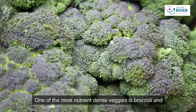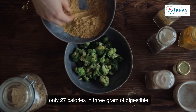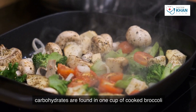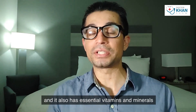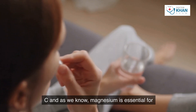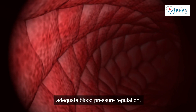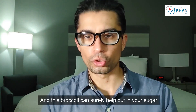Number one food item is broccoli. One of the most nutrient-dense veggies, broccoli has only 27 calories and three grams of digestible carbohydrates in one cup cooked. It also has essential vitamins and minerals including magnesium and vitamin C. Magnesium is essential for adequate blood pressure regulation, and broccoli can surely help out with your sugar levels as well.